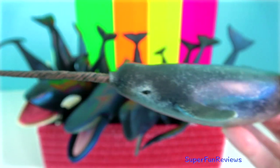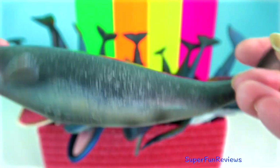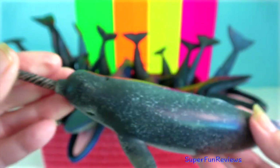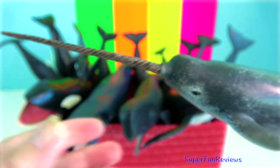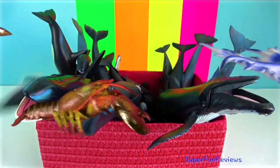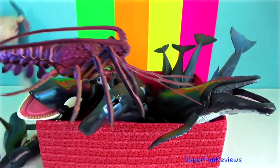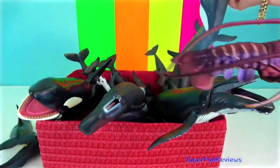Narwhal: the narwhal has two teeth, both at the tip of the upper jaw, but usually only the left tooth develops. The resulting tusk grows to more than three metres and is grooved on the surface in a left-hand spiral. The undeveloped right tooth in males, and usually both teeth in females, remain vestigial.